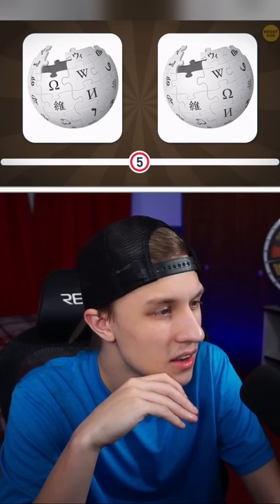I don't know what the thing is on top of the eyebrow on the left one, but... Wikipedia.